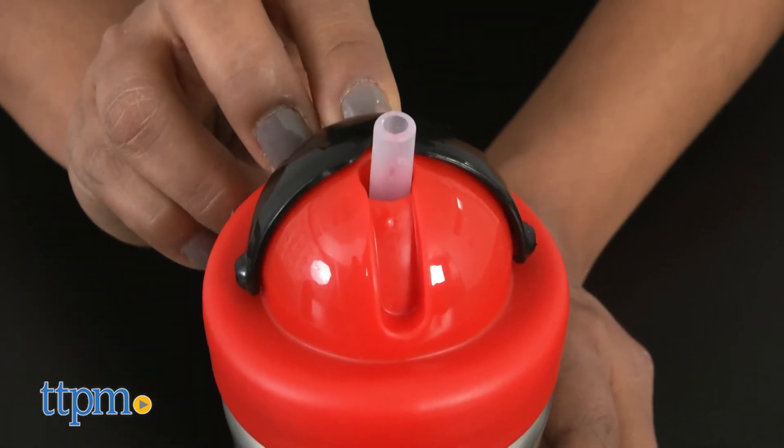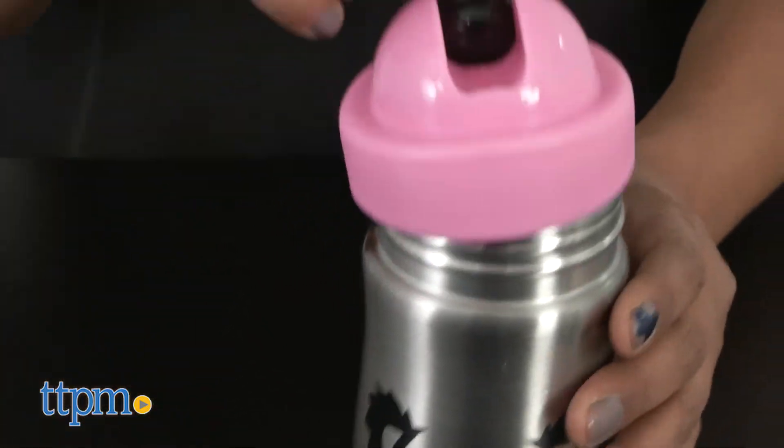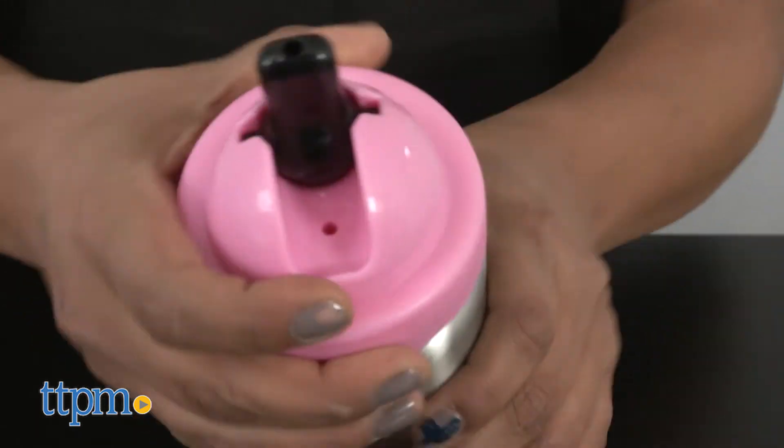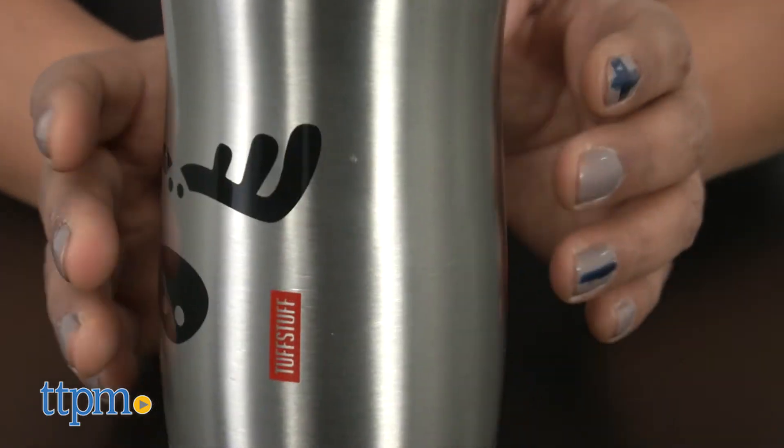A plastic lid reveals a sippy spout that attaches to a plastic straw. These tumblers are tough, like your busy toddler, and can handle being thrown around. I especially like the simple graphics on the tumblers for cool points.